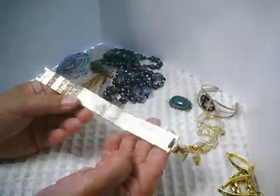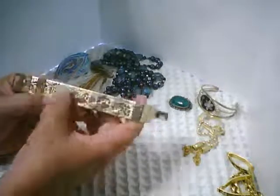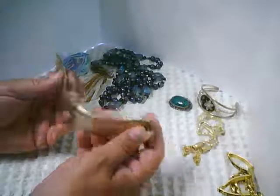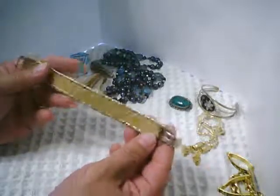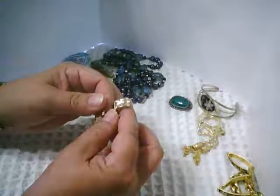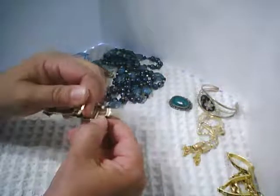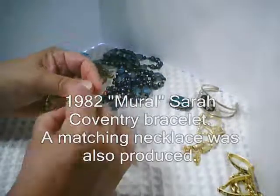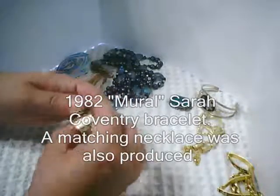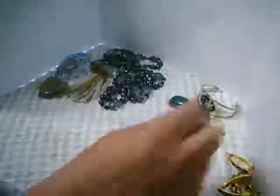Next on my list is this lovely gold tone bracelet. It has flowers and a lovely ribbon design on a textured back. It's a nice width with a very nice molded design and a mesh on the back. You would expect something this nicely made to be marked, and it is — marked Sarah Coventry. I was thrilled to find this bracelet because it is so pretty, and that's what it looks like with the clasp done up.